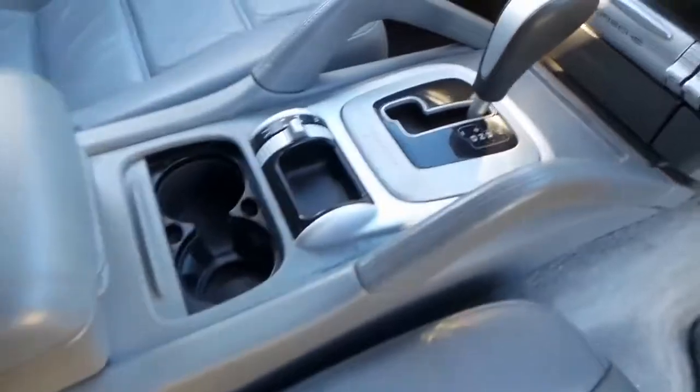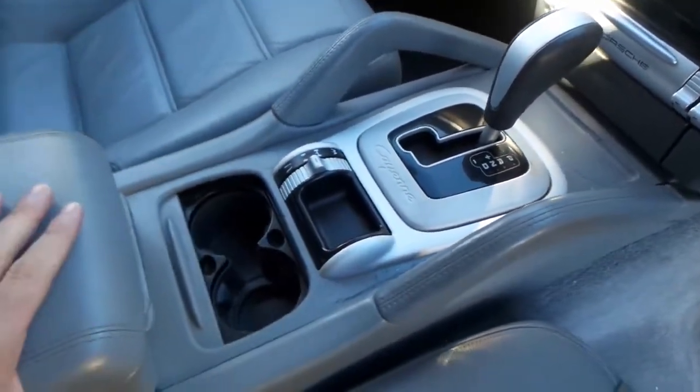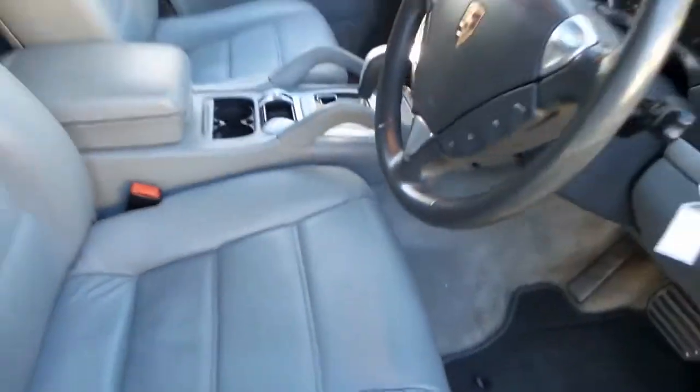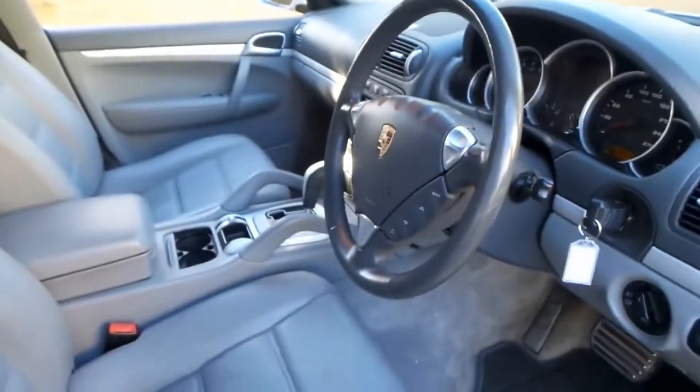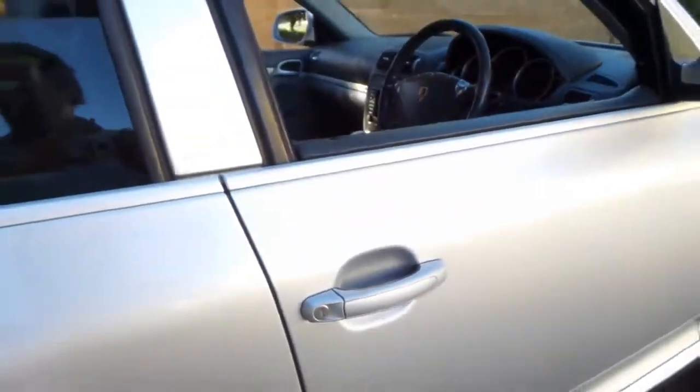It was an option to get adjustable suspension — this car doesn't have it. I think when they get to this age it's probably a good thing. It's one of the issues these Cayennes do have: the air suspension.